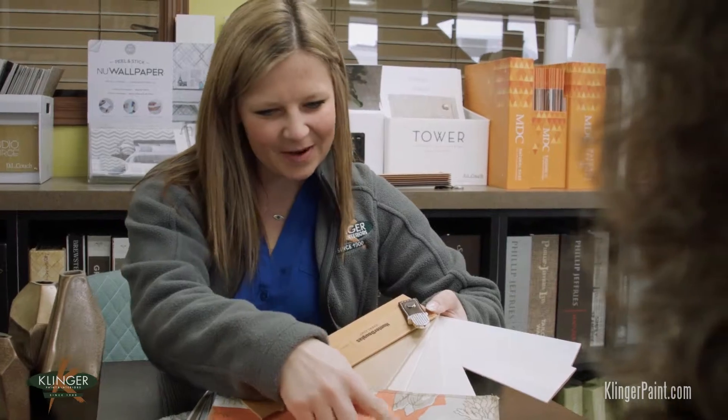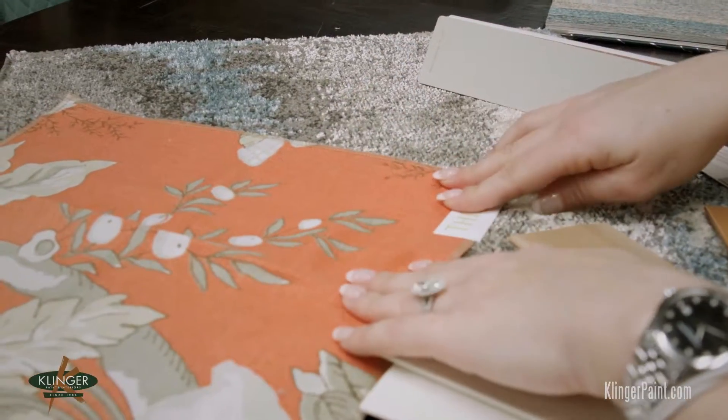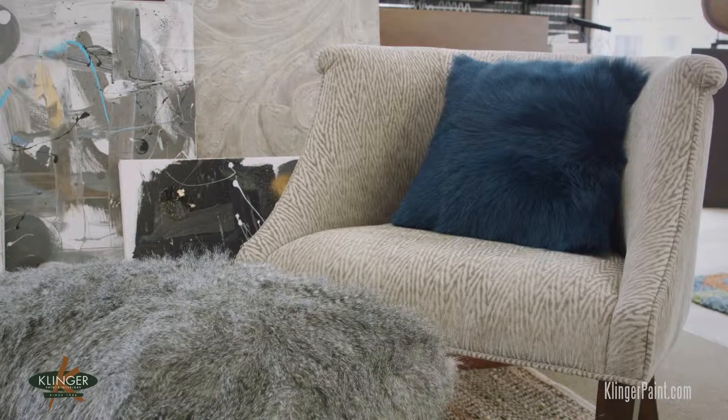Our design team can take your color and build an entire look suited just for you. Rugs, blinds, and design accessories are all waiting in our showroom.